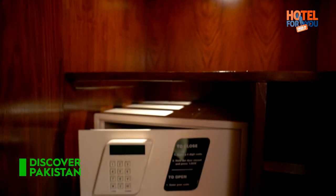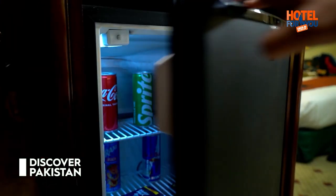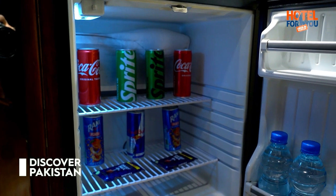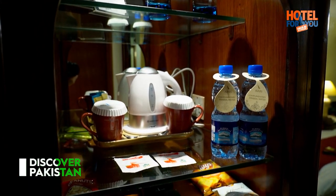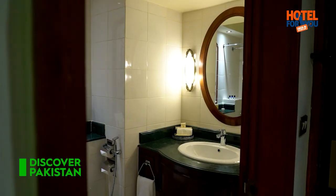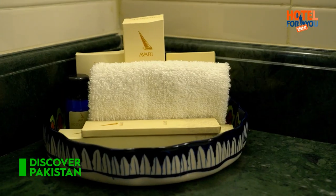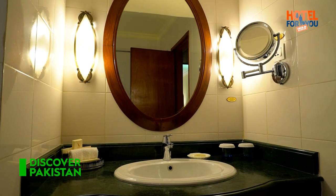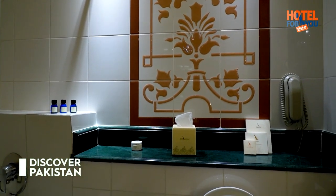You are provided with a digital locker, prayer mat, shoe shiner, and soft slides. In the mini bar, you get fizzy drinks, chocolates, and snacks. In the room amenities, you get instant tea and coffee. The washroom interior syncs perfectly with the design lines of the room and the hotel. You get to find almost all washroom amenities of a five-star hotel.